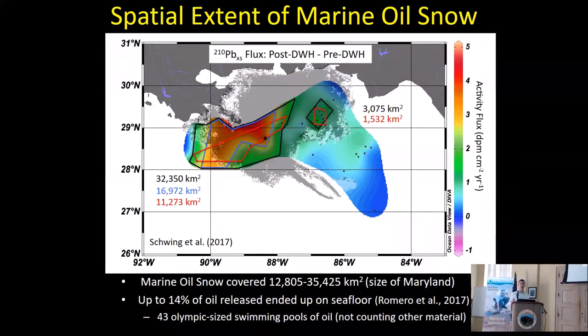This is what the footprint of that dirty blizzard looked like. The red highlighted area shows the heaviest deposition, with some green areas also significantly above natural levels. If you add up all the space between the outlined areas, it's about the size of Maryland — 35,000 square kilometers. Based on this area and the amount of material going to the seafloor, it accounted for about 14% of all the oil that came out of the wellhead — about 43 Olympic-sized swimming pools worth, just the oil portion.